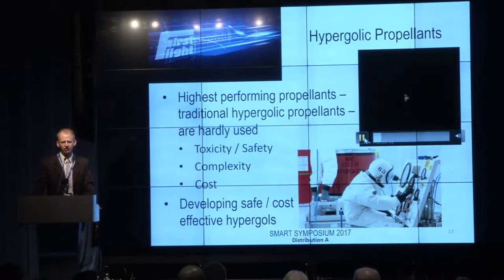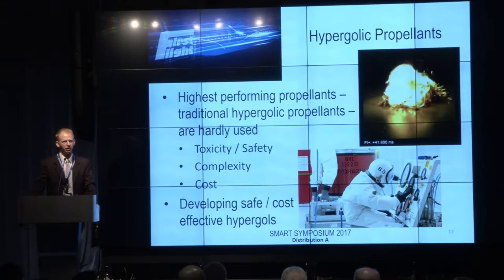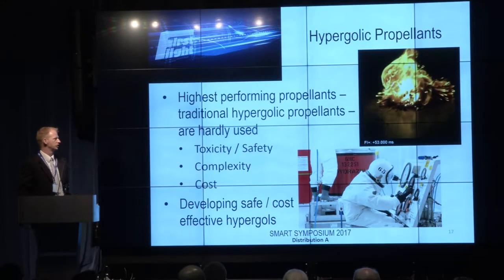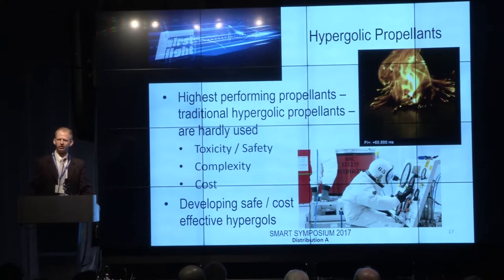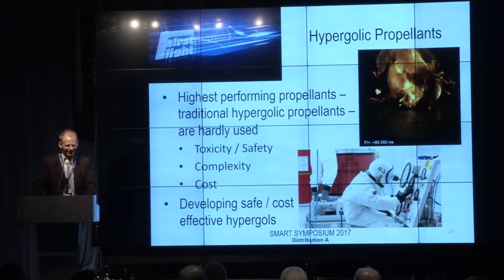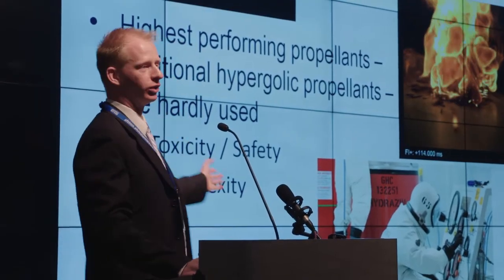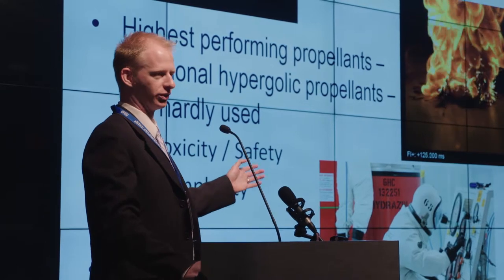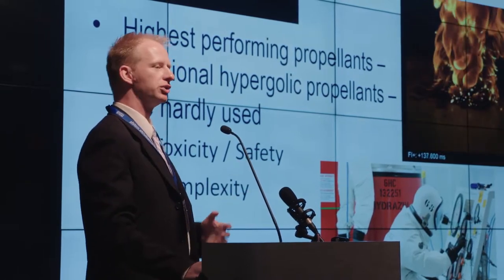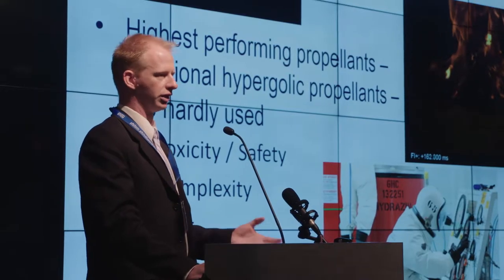They're a class of propellants that hate each other so much that when they touch, they spontaneously ignite, resulting in very quick combustion and, in my opinion, a very beautiful combustion event. This behavior is very quick — on the order of milliseconds when ignition occurs — and it results in a very unique behavior that can be applied to a variety of applications.